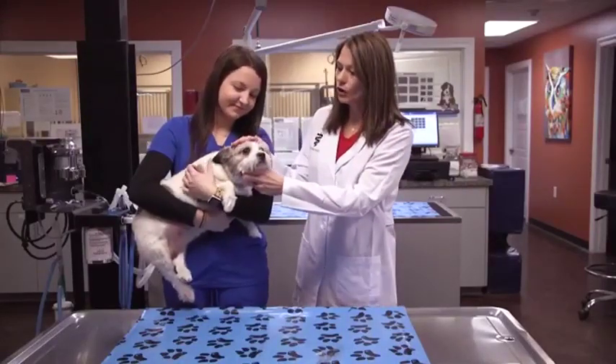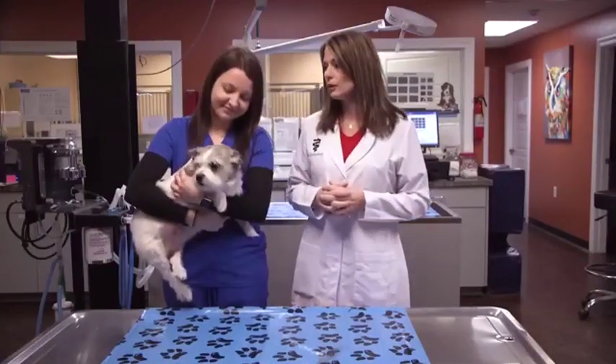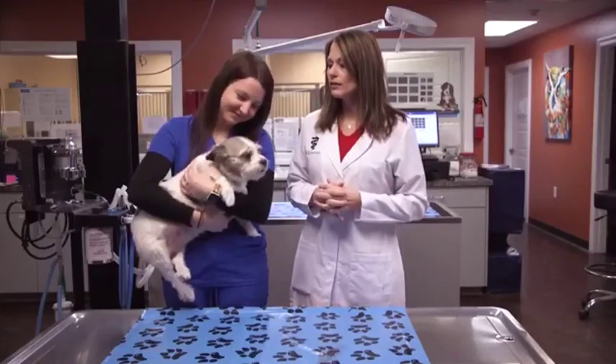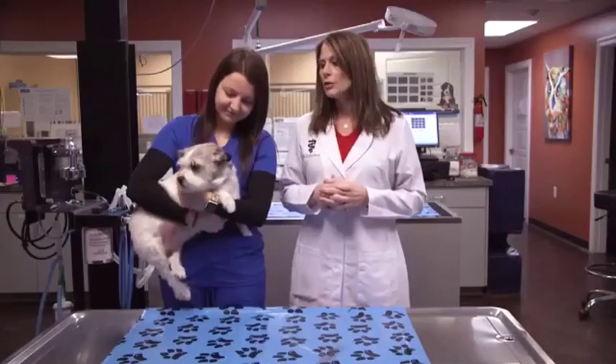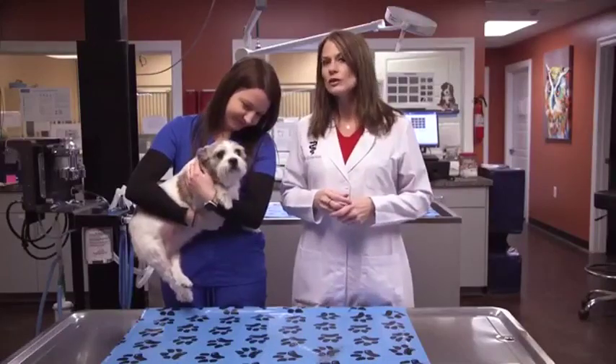She's around 10 years old, and she presented for some skin issues we've been dealing with for the last few months up to a year. But one of the things we were concerned about is she had a lot of plaque on her teeth and dental disease. Plaque is a real big concern with our small animals, even our large animals, because it can lead to heart disease, so that is something we take really seriously.